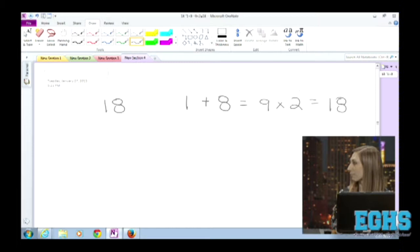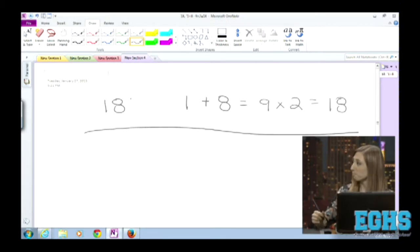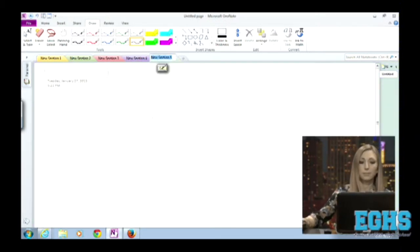I just thought about this — there's something cool and weird about 9. Every number that is divisible by 9, you can add the two digits and it will always give you 9. So 18: 1 plus 8 gives you 9. 27 — 9 times 3 is 27 — and 2 plus 7 equals 9. 9 times 6 is 54, and 5 plus 4 is 9.